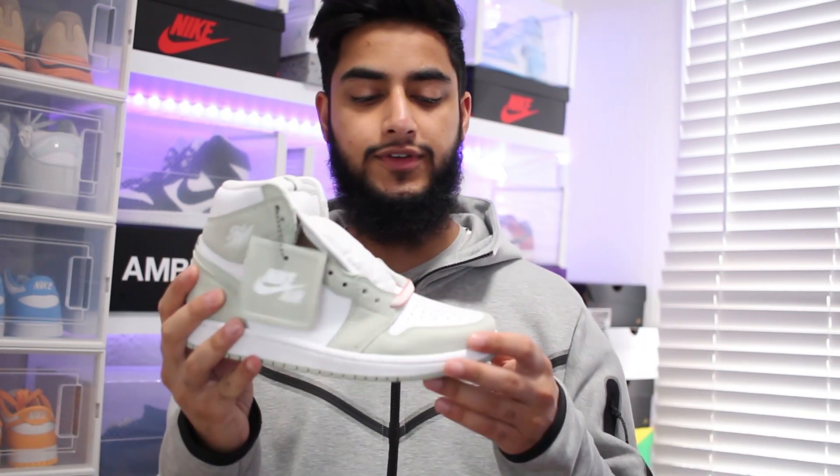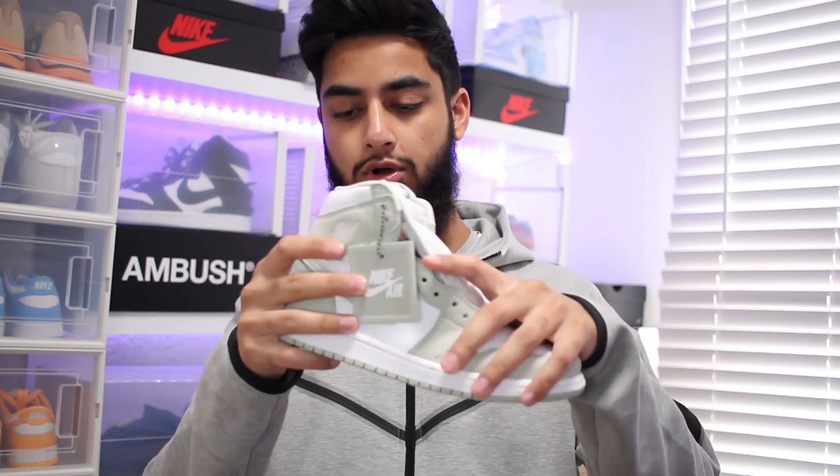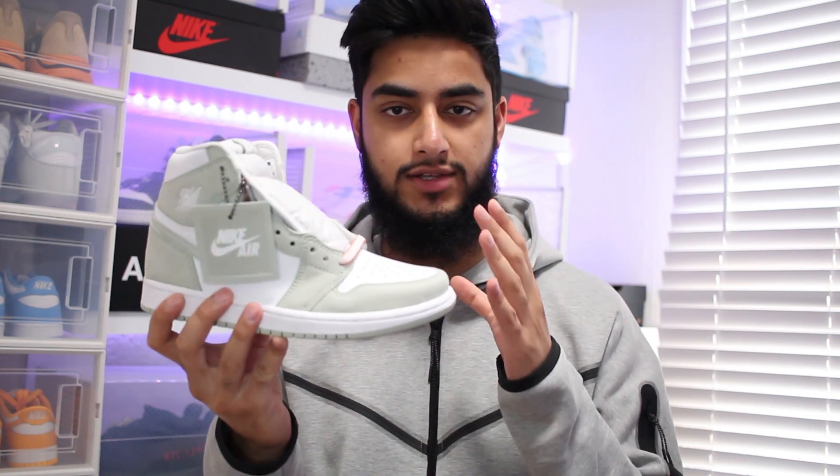The color blocking is perfect on it. You've got the white and you've got kind of that green teal color coming out around the toe box, right on the back, right at the bottom — and it just works so well.